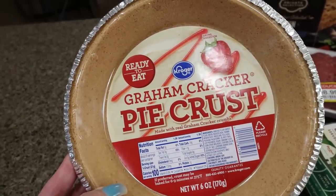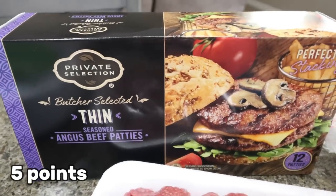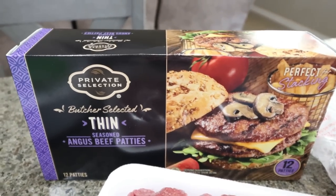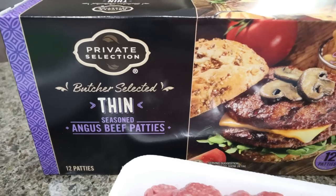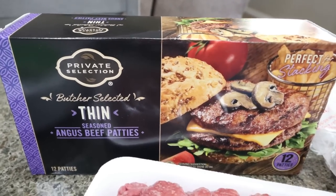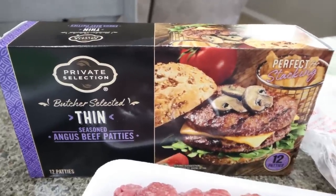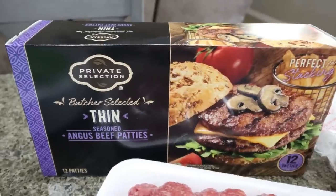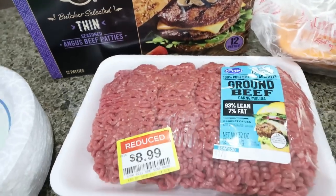Stay tuned after the grocery haul for what's on my menu for dinners and meal prep on Monday. They had a digital coupon for the private selection burgers — these are incredible, some of the best frozen patties you can buy. I found the thin ones, which I was really excited about because typically they're about 400 calories; these are 205 per patty. I can have one patty and Troy can double up his burger if he wants more meat.